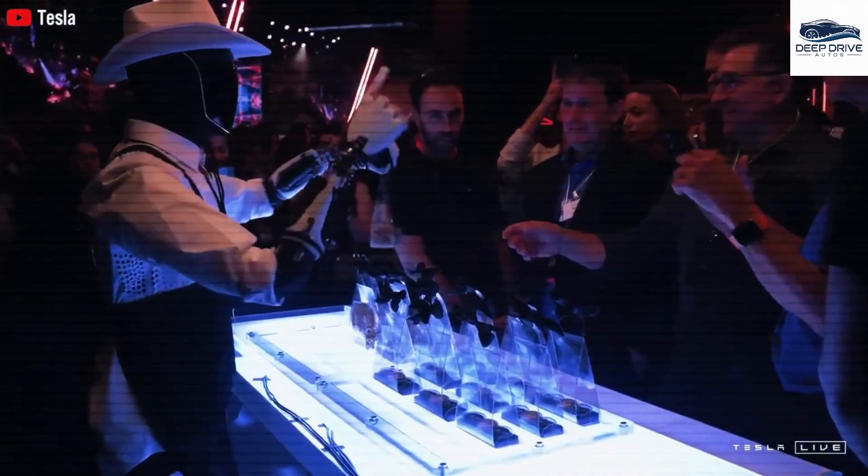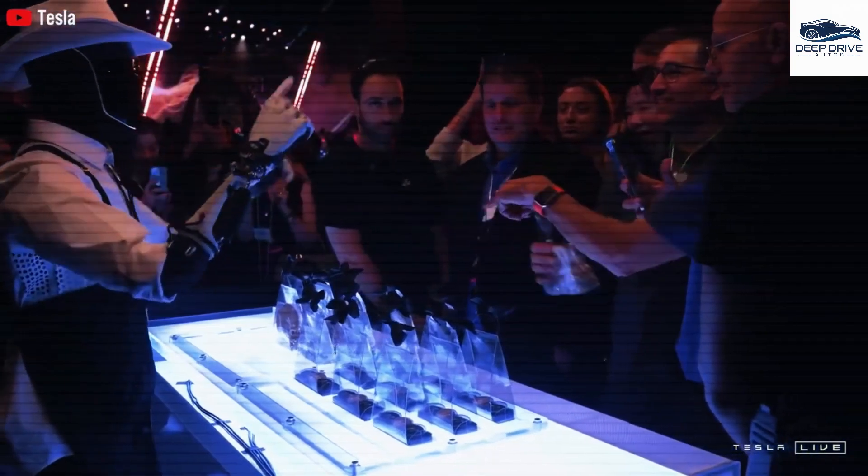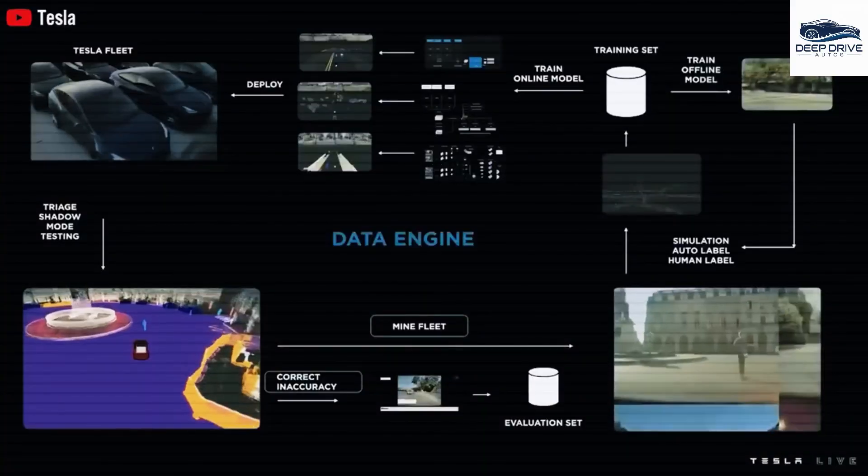From a financial perspective, the ownership of an Optimus robot presents noteworthy implications, offering a cost-effective alternative to traditional nursing home care, which typically averages $5,000 per month. A one-time investment in Optimus can yield over a decade of service with minimal maintenance requirements.